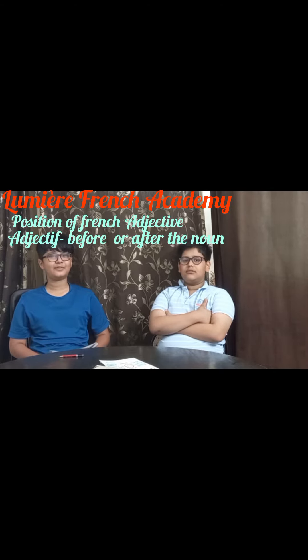Adjectives of nationality and adjectives of shape. The adjectives of color — for example, C'est une voiture rouge, translated in English means: this is a red car.